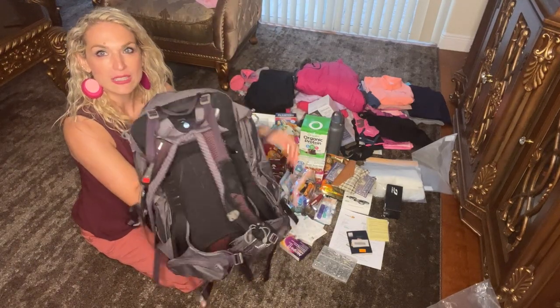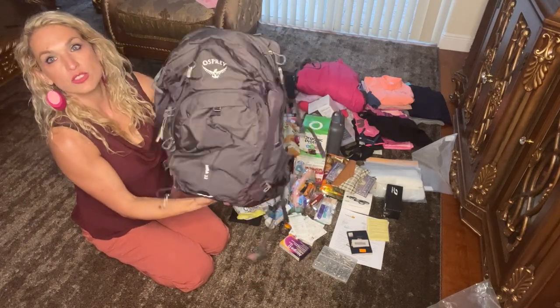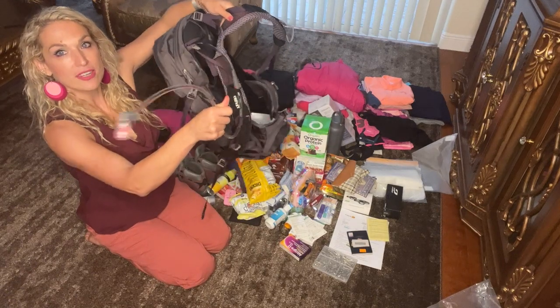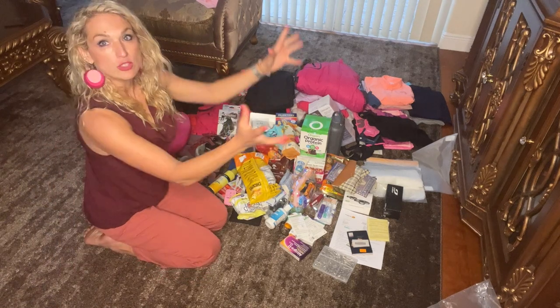Another very important thing is a good backpack with back support so it doesn't lay right against you. This is a 35-liter pack and I'm probably going to fill it up to about 20 pounds.